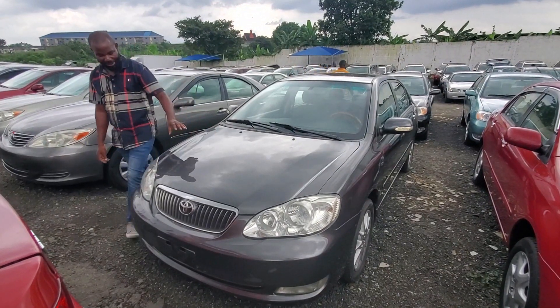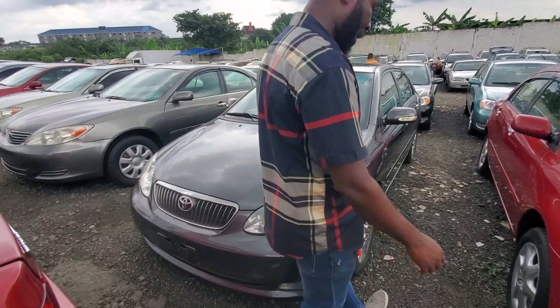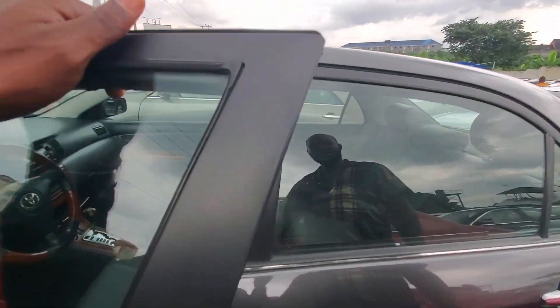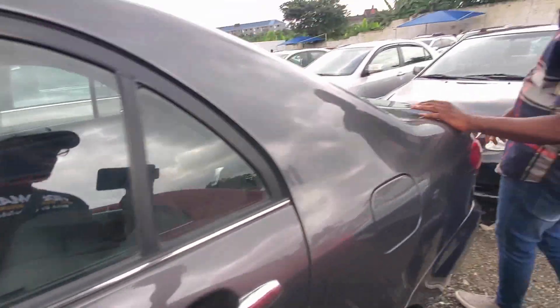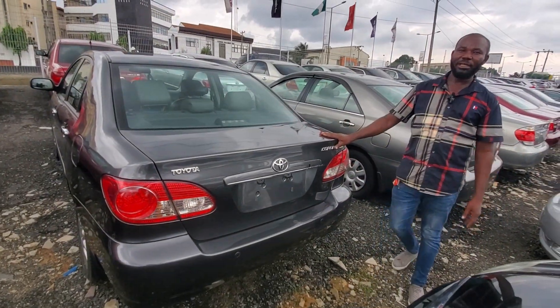2005 Toyota Corolla, Pesso color. Another different color from the other ones. This is Pesso color with Pesso seat — the two combinations are very superb. Pesso color with Pesso interior, very neat. And the back also. 3.3 million.